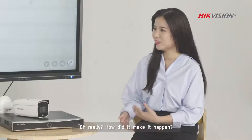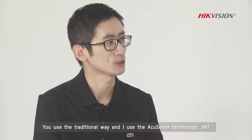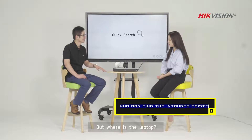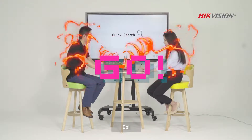Oh really? How does it make that happen? First, let's have a little competition to see who can find the intruder first. You use the traditional way and I'll use AccuSense technology, okay? Okay, but where is the laptop? Here you go! Ready? Yes! Go!